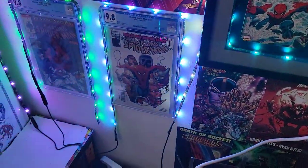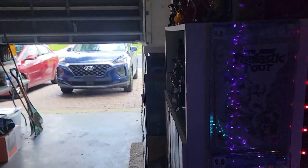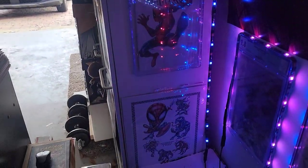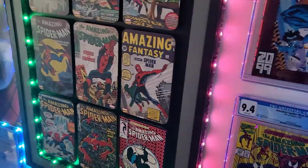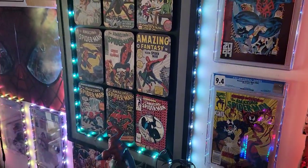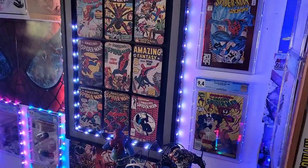We get to see a couple more of my graded comic books, and then we see more on the side right here. If you're wondering where I got these LED lights, I got them super cheap — I got them at Five Below and spent five bucks. You don't have to spend a lot of money to make your backgrounds in your comic rooms or man caves look pretty awesome.